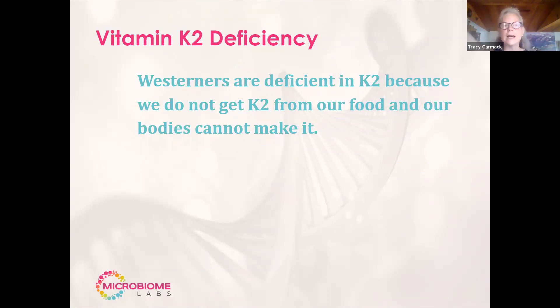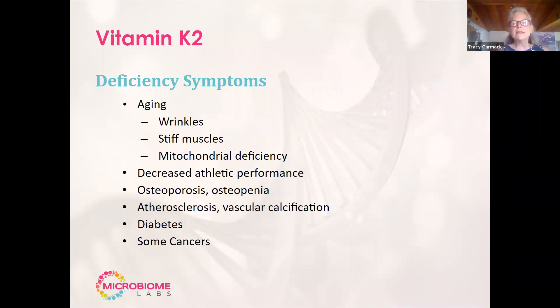With K2, because we don't get a good food supply of it, and our bodies don't make it — but our microbiomes do. When we look at the deficiency symptoms, amazingly, aging has a lot to do with the lack of vitamin K2: wrinkles, stiffening muscles, mitochondrial deficiency, decreased athletic performance, osteoporosis, osteopenia, atherosclerosis, vascular calcification, diabetes, and some cancers. We've got postings on the Microbiome University page so you have all the references.